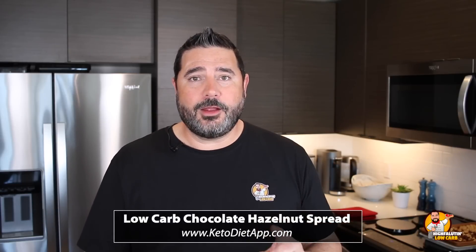A low-carb version of the chocolate hazelnut Nutella — can it be done? With over 23 grams of carbs per serving, it's delicious but deadly for the keto diet. So today we're trying two of the most popular versions online. One is Keto Nutella by the website fatforweightloss.com.au, and the second is Low-Carb Chocolate Hazelnut Spread by ketodietapp.com. We're going to find out which recipe is closest to the actual thing.